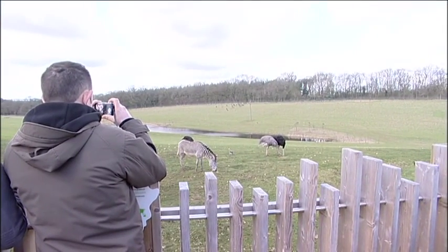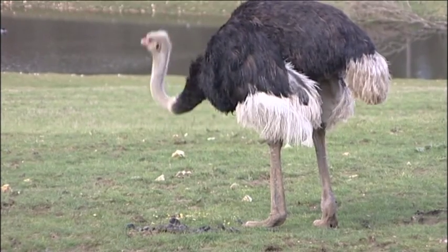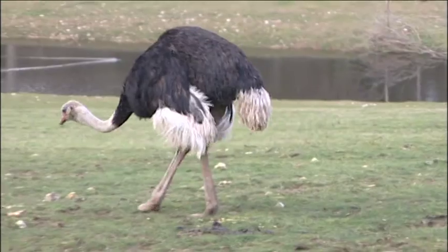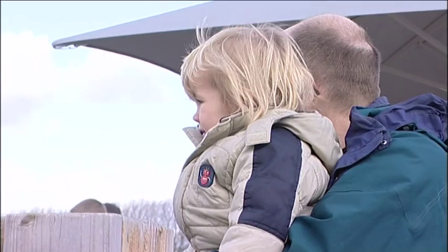We've got some facts about the red-necked ostrich, which is the biggest of the five different types of ostrich you find in Africa. They're the biggest — they can grow up to about nine feet tall.